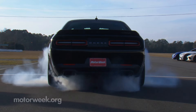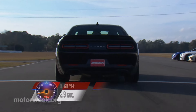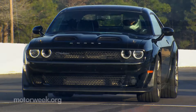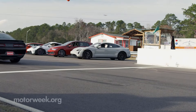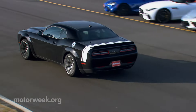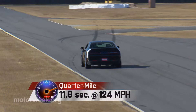We got right into the spirit of things with some straight-line heroics of our own, with our Black Ghost hitting 60 in 3.9 seconds. Not the quickest Hellcat we've handled, but certainly right there in the ballpark. Launching takes restraint, of course, as with stock tires it's essentially a constant search for grip for the bulk of the quarter mile. But it's just as fun as always at a quick 11.8-second trip to 124 miles per hour.